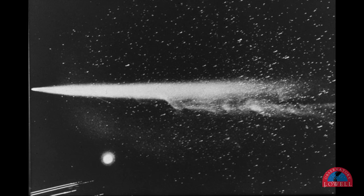I'm Kevin Schindler. Next time on From the Archives, we'll explore a wooden pattern used in building the Pluto Dome.